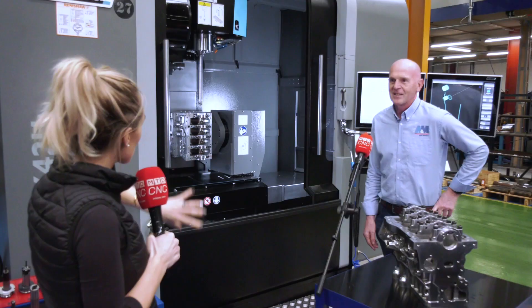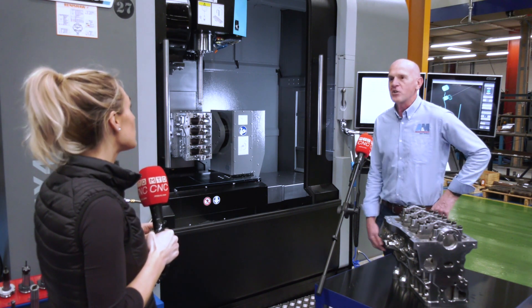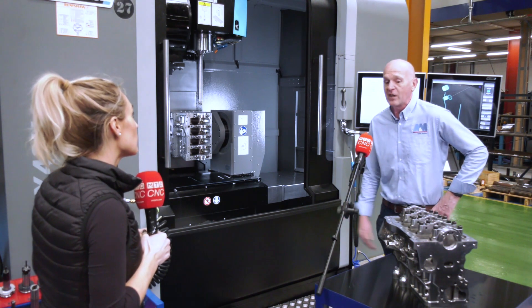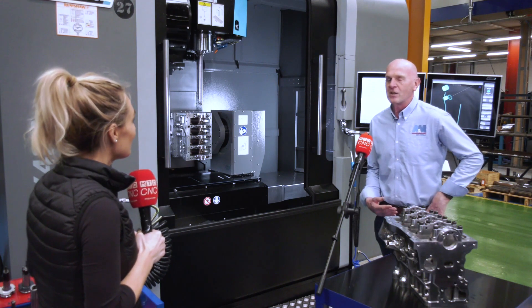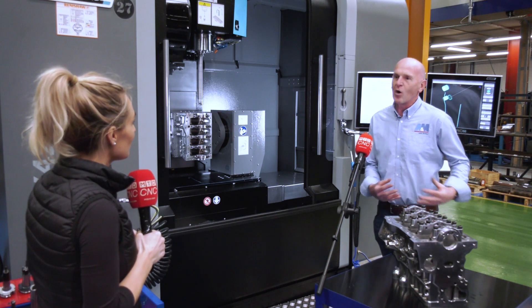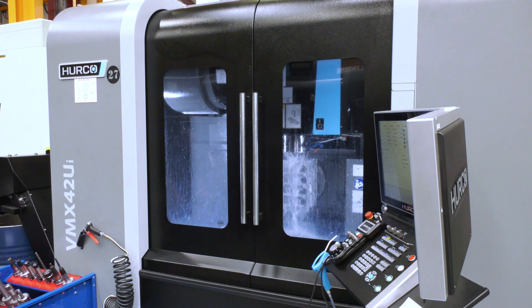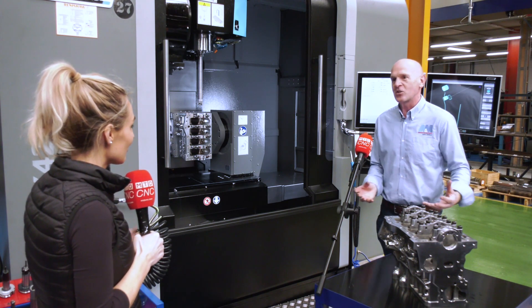You've also invested in a new machine — why is that? To increase our capacity. One of the things with doing the engine blocks is, if it does take off and we do machine them, it takes a long time to machine. It's not just the long runs on a machine; it's the intricate parts of the machining, like the final operations such as line boring for the crankshaft and line boring for the camshaft. Those are the final operations and they take time.